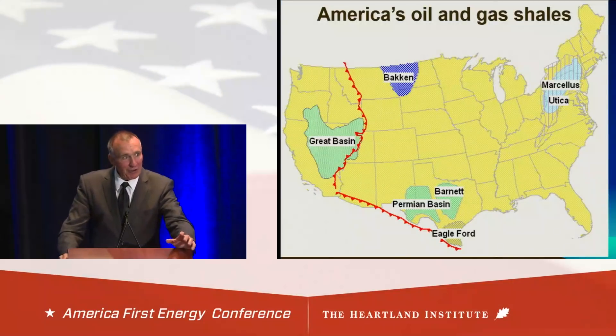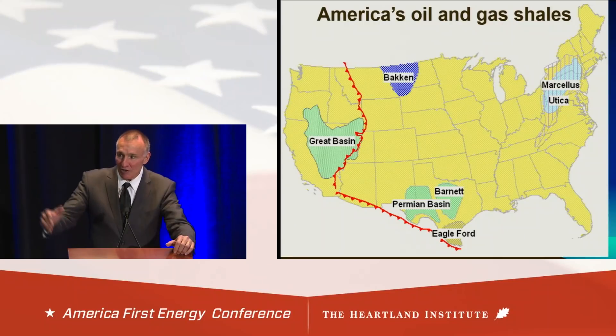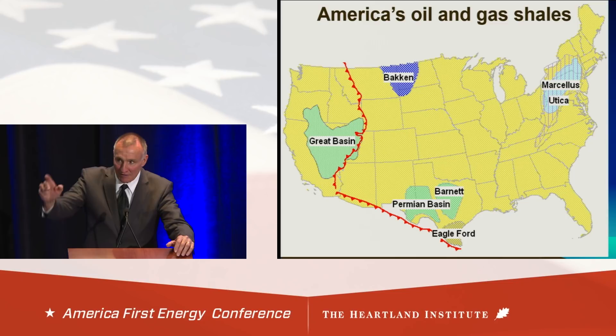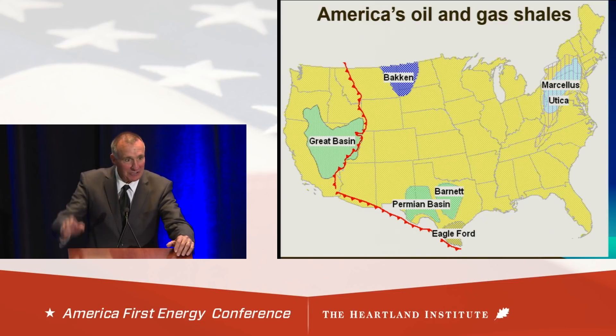When we talk about oil shales in the United States, we talk about the ones back east, the Bakken, and down in Texas. Rarely do I ever see anything about the Great Basin, which is just a little bit west of the Thrust Belt. You've got the Great Basin out there and you hardly ever see anything about it. Let's look at a cross section through the Great Basin.